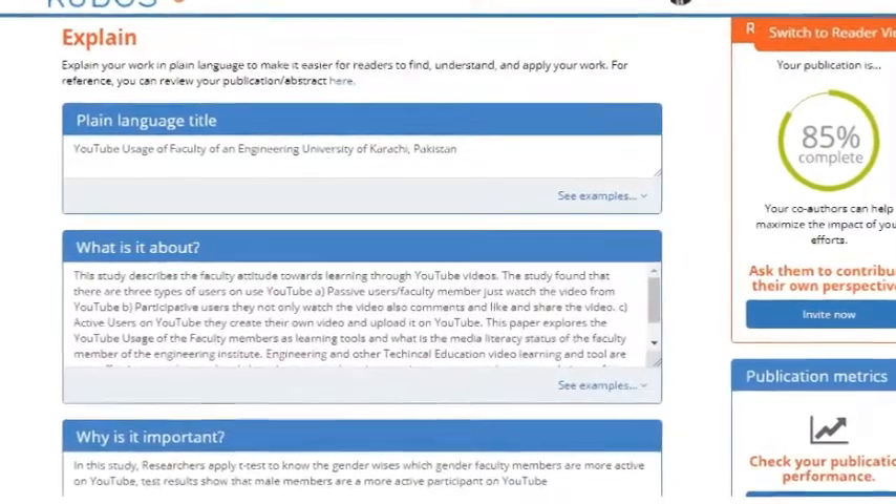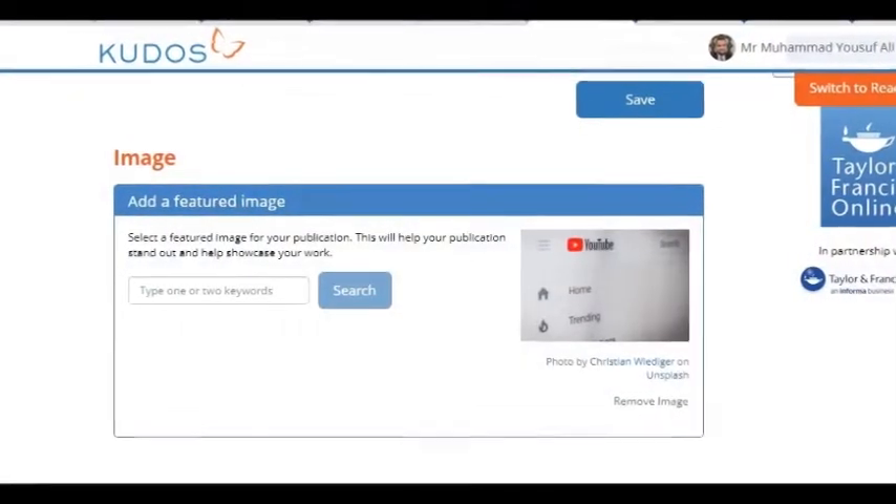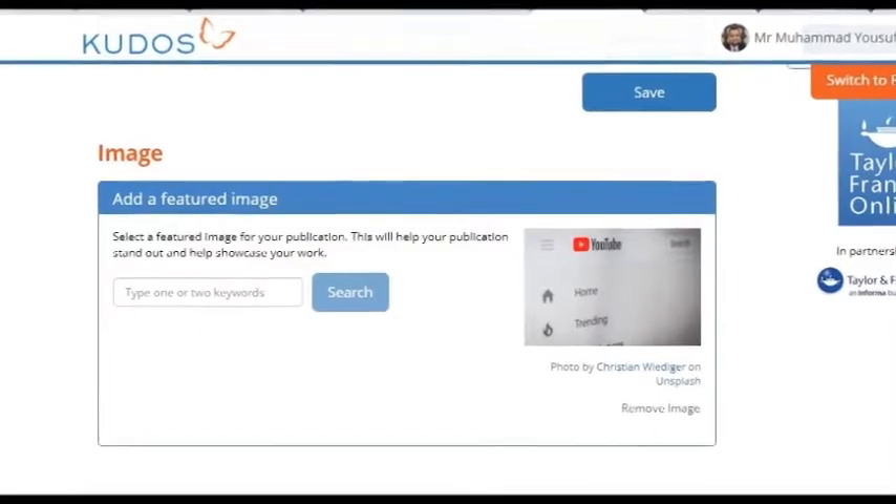In the second step, you can enrich your publication by sharing images, videos, and datasets related to your research publication, which makes your research more visible to your audience.